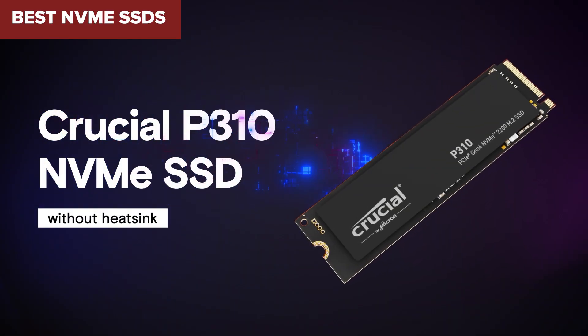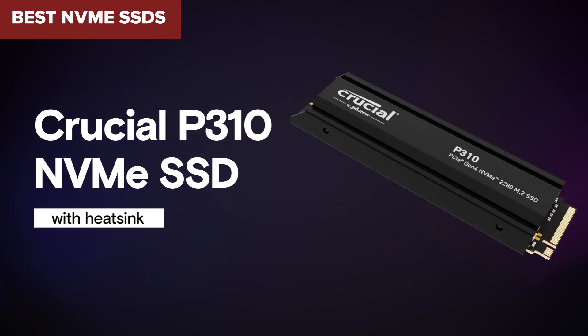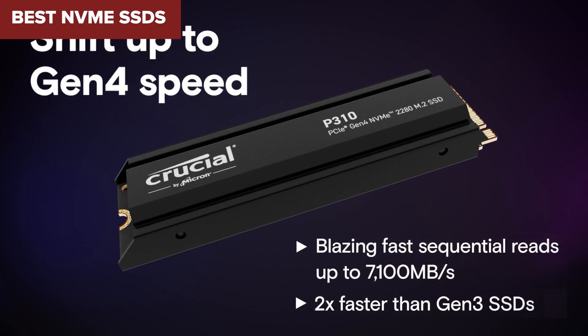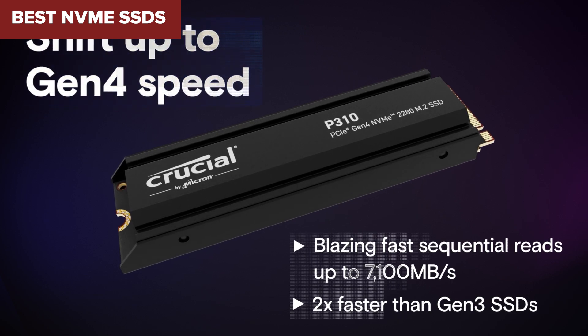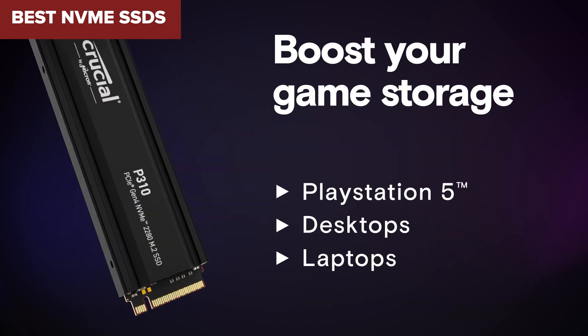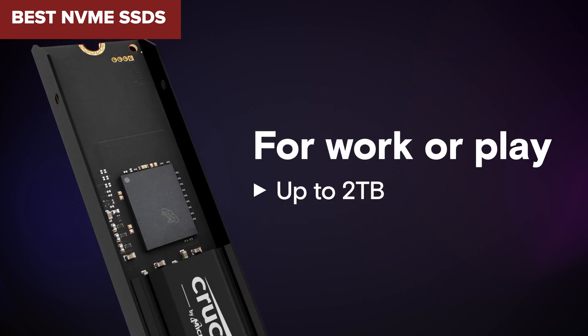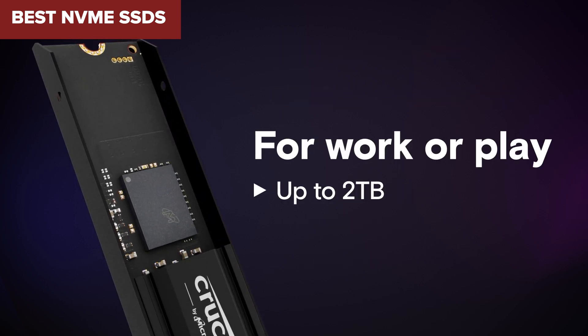Are you looking for the best NVMe SSD to boost your PC speed and performance? With so many options out there, finding the right one can be overwhelming. But don't worry — I've done all the research for you. Today we're ranking the top NVMe SSDs from the weakest to the absolute best, so you can pick the perfect one for your needs. Let's dive in.